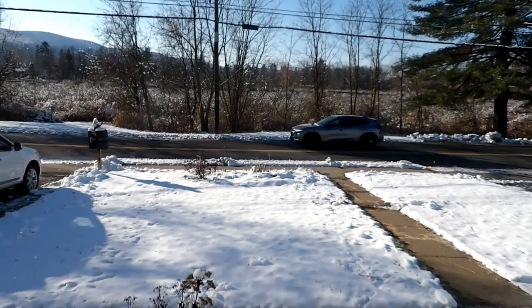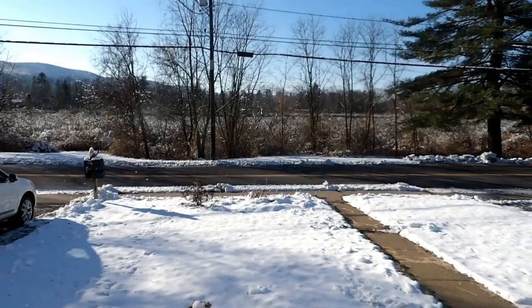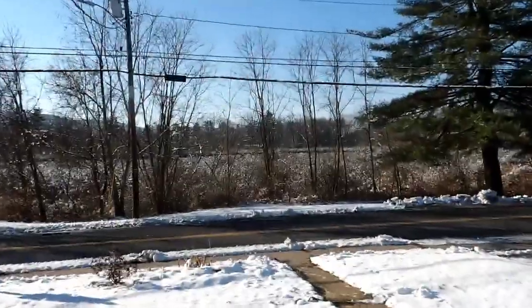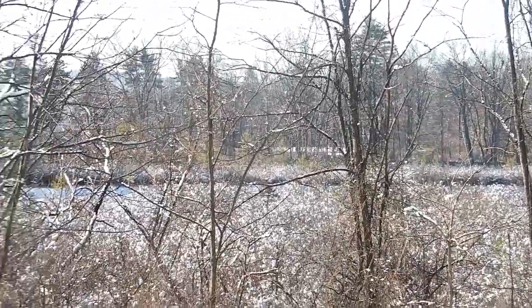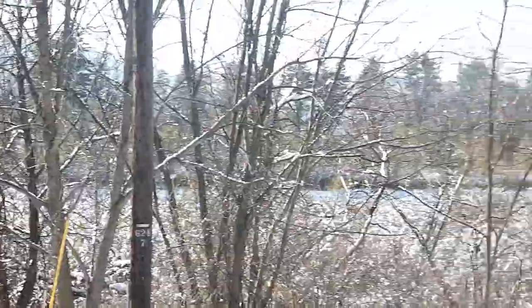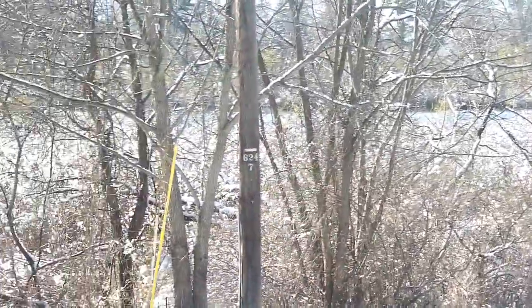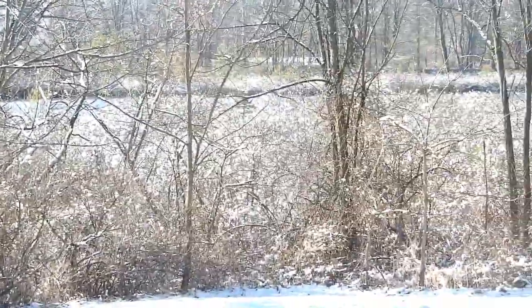Good morning, friends! I'm Sylvia, the Crafty Old Lady, and this is what it looks like outside my window today. I'm going to try to zoom in so you can see a little pond over there. It's our little pond — you can't see it in the summer and spring, mostly just in the winter. That's our little federal and state protected wetlands over there. We're so blessed to have that right across the street from our house in the middle of the city.